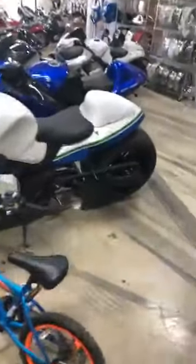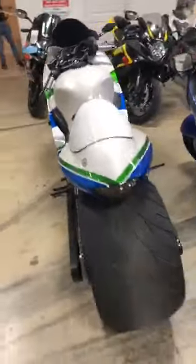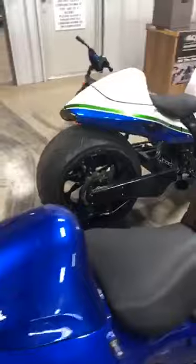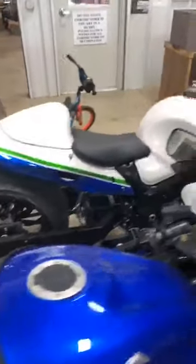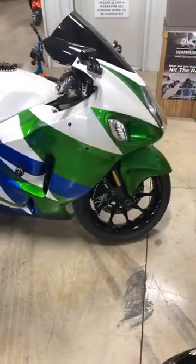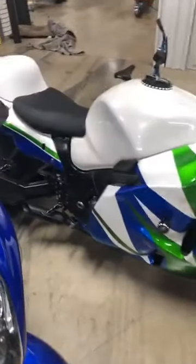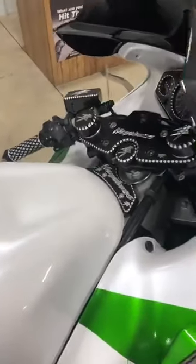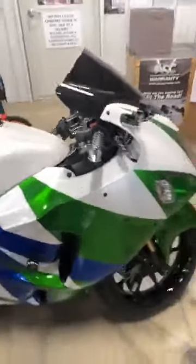The Broke-Ass Special is still available. Gen 1, 360 kit. Blacked-out tornado wheels. New plastics. Outside drive. Full voodoo exhaust — it's a full 4-in-1 exhaust. All the Black Contrast Cup parts. This Broke-Ass Special is $9,999.